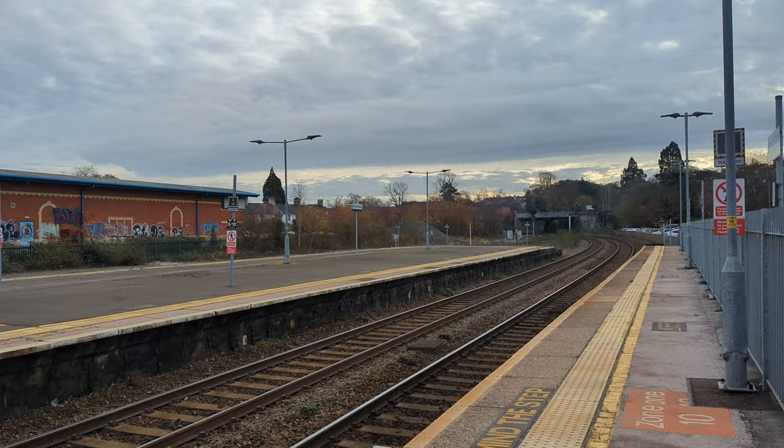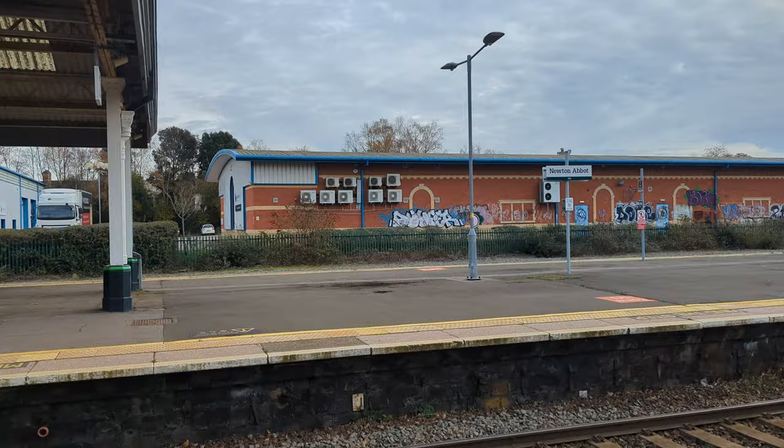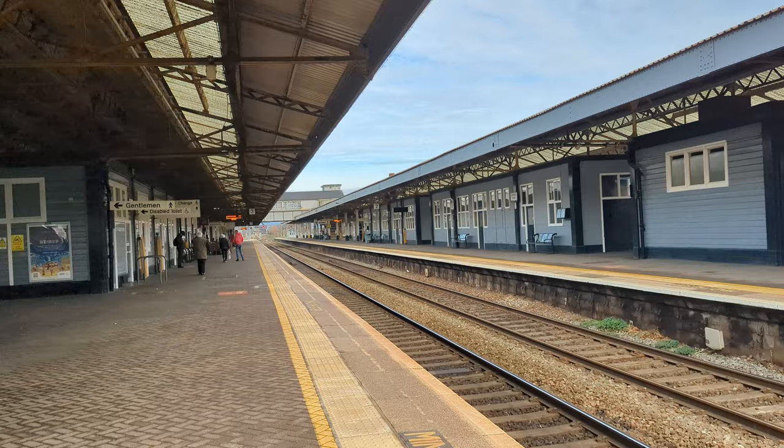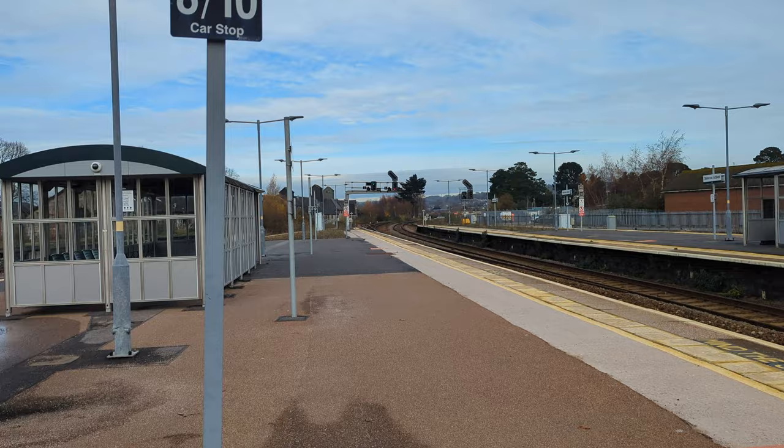Just my luck — the train I rushed back for has indeed been cancelled. So I've got about a 20-minute wait now. Not a problem though — if I see any trains coming in and out I'll film them. Apparently quite a few delays today because there's a broken or damaged rail between Reading and London, and it's throwing everything off — I heard it on the announcements.